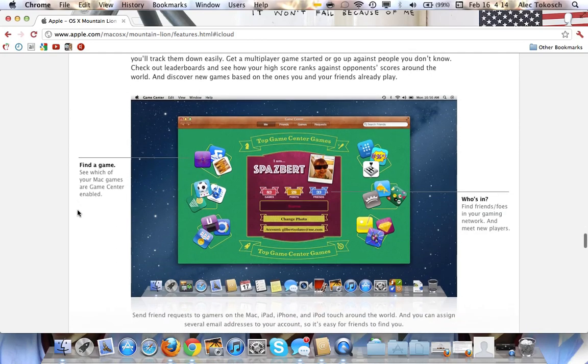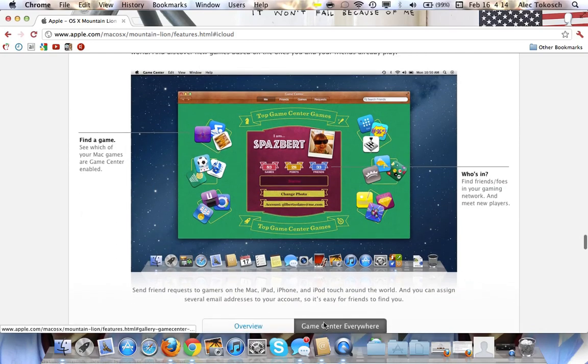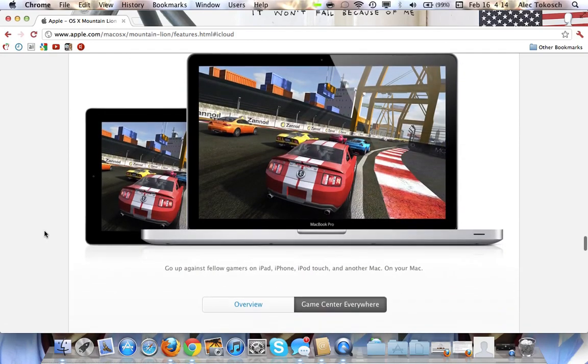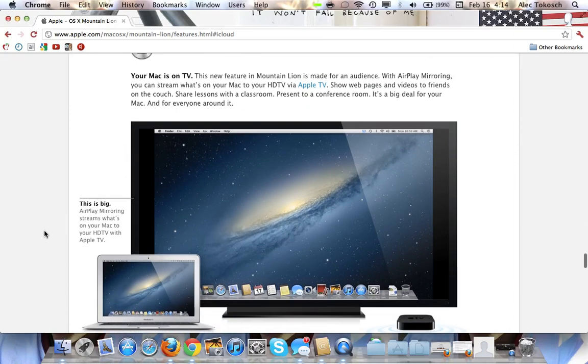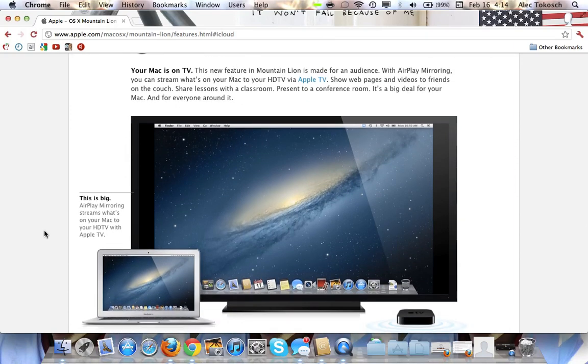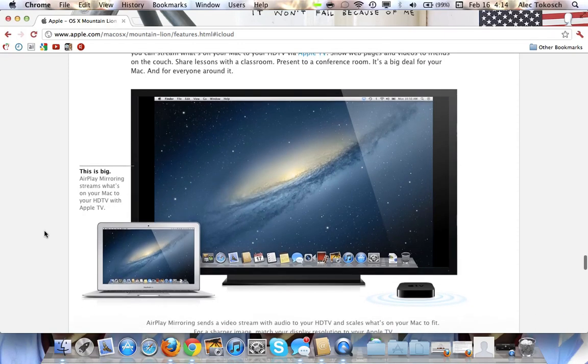Here's Game Center — Game Center everywhere. And AirPlay mirroring is the biggest feature I think of all: mirror your Mac screen onto your Apple TV without having to buy a $10 app from the App Store on the Mac. Now you can actually just AirPlay right from your computer.